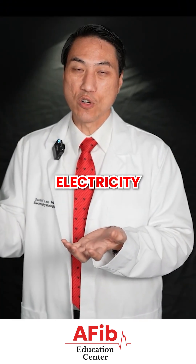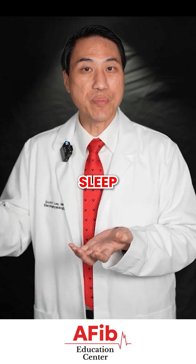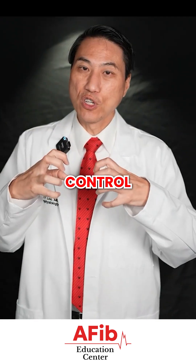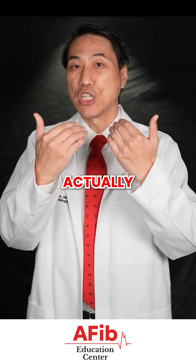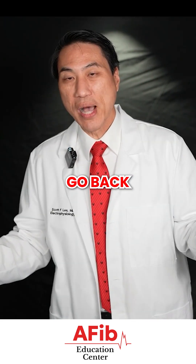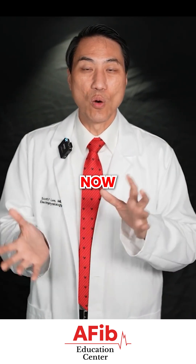These abnormal sources of electricity — these cells — they can do whatever they want. They have a mind of their own and they can sleep and do nothing, or they can randomly wake up, start to generate electricity, fight for control of your heart away from the normal source, actually override and take over control, and then make your heart speed up. Then they could randomly go back to sleep, but they're not gone — they're just back to sleep. And then they wake up again in the future, so you go in and out of these rhythms.